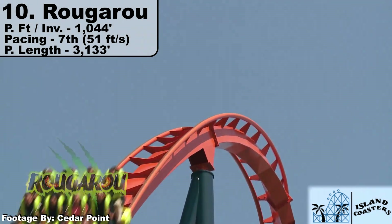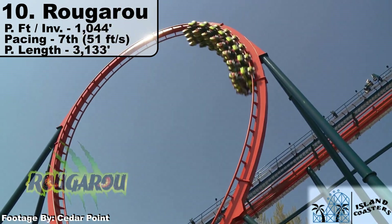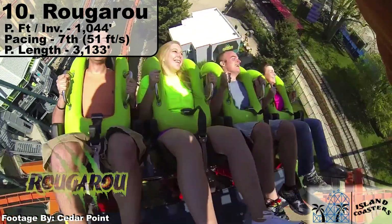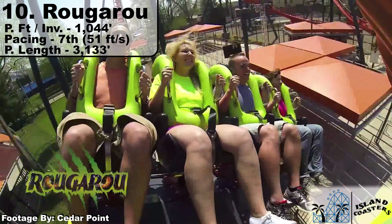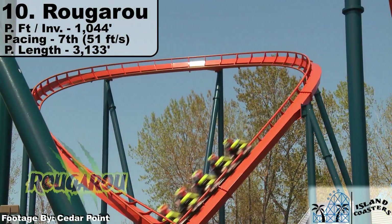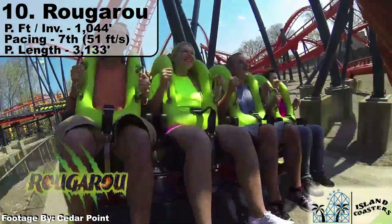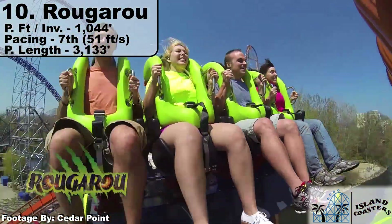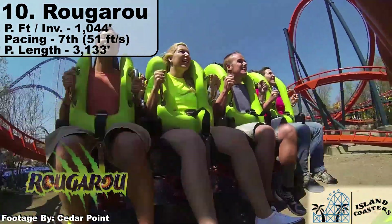Coming in at 10th place is Rougarou, Cedar Point's much larger stand-up conversion. With three inversions over 3,133 feet of Prime Ride Track, it gives one inversion every 1,044 feet. This is the last ride that eclipses the 1,000-foot mark, and it has the saving grace of at least being 7th in pacing with 51 feet per second. Most of these coasters fall between 54 and 58 feet per second, so B&M kept them very consistent. This ride is just fine — much more memorable in a smaller park, but here it seems to be forgotten.